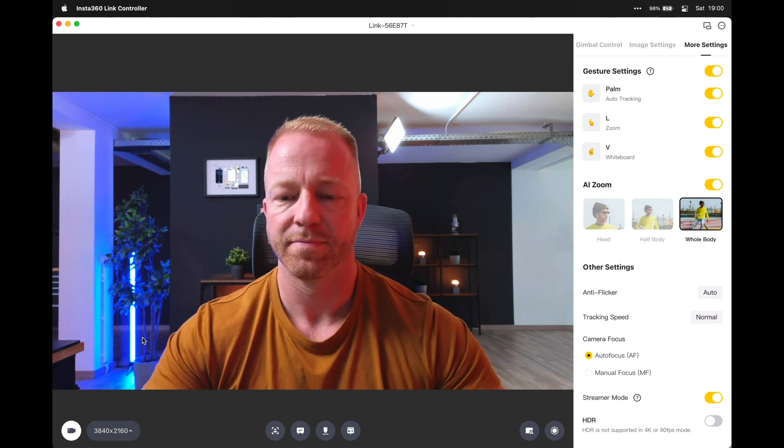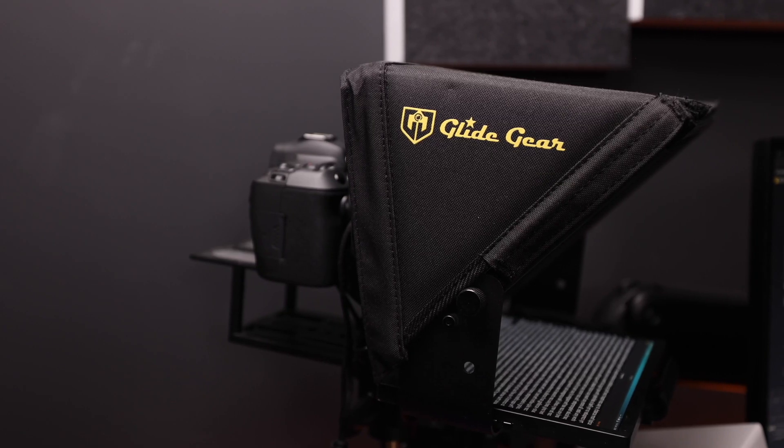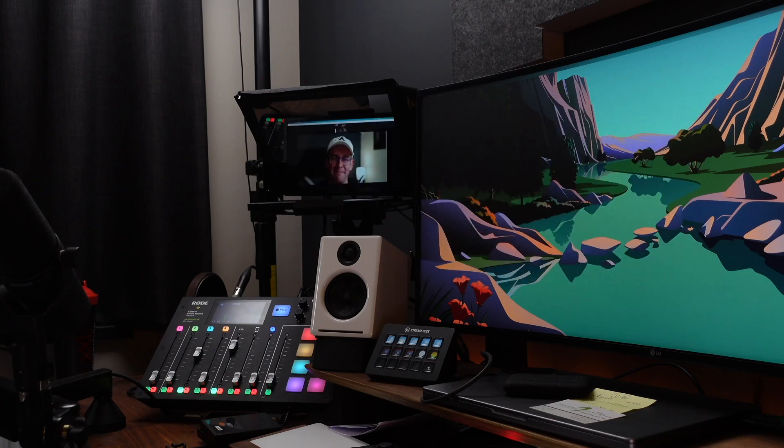Immediately you can see the difference — it is really super crisp. One of the reasons for this image quality is the fact that this webcam has a half-inch sensor, which is crazy for a webcam. For my professional video calls I've been using a mirrorless camera and a capture card, but the image out of this webcam is so good that I don't think I'll be needing that setup any longer.